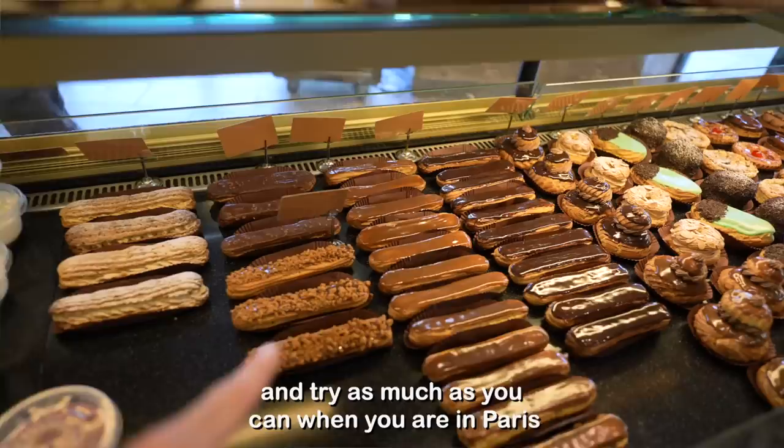That's cool. Really good. You just need to come to one of these bakeries and try as much as you can when you're in Paris. I've never been in heaven more than right now.